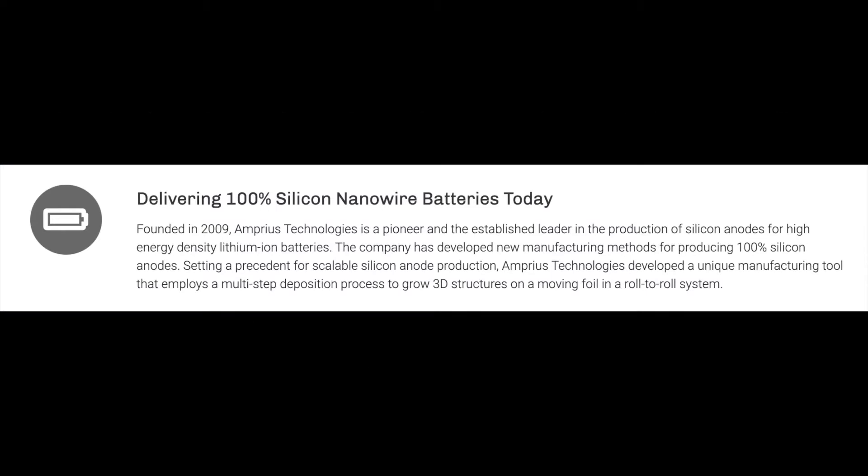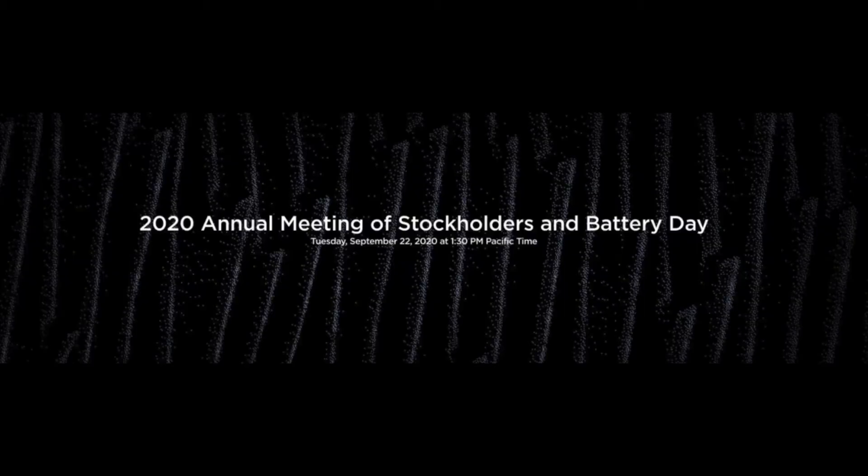Amprius, founded in 2009, is a pioneer and established leader in the production of silicon anodes for high-energy density lithium-ion batteries. The company has developed new manufacturing methods for producing 100% silicon anodes. Setting a precedent for scalable silicon anode production, Amprius has developed a unique manufacturing tool that employs a multi-step distribution process to grow 3D structures on a moving foil in a roll-to-roll system.